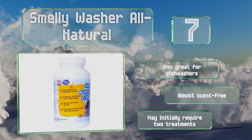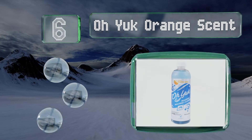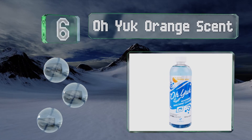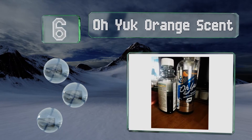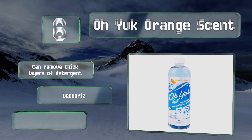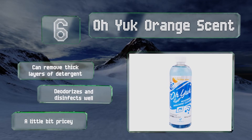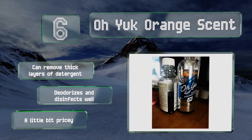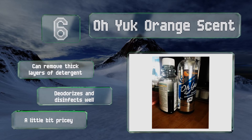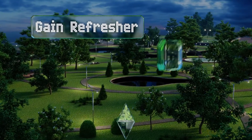Moving up our list to number 6, Oh Yuck Orange Scent is a great all-natural option that doesn't contain harmful ingredients like phosphates, sodium percarbonate, and parabens. This 16-ounce container provides four treatments for keeping your appliance running at optimal performance. It can remove thick layers of detergent, and deodorizes and disinfects well, however it is a little bit pricey.